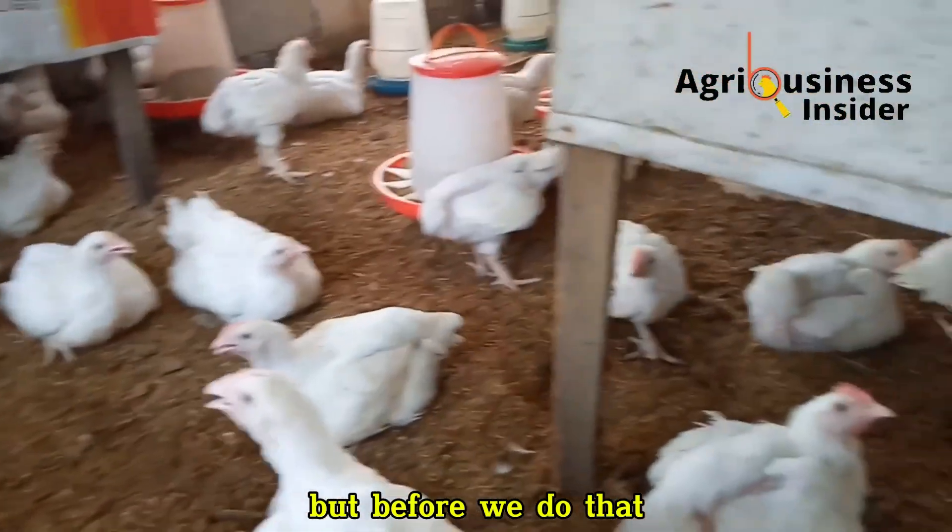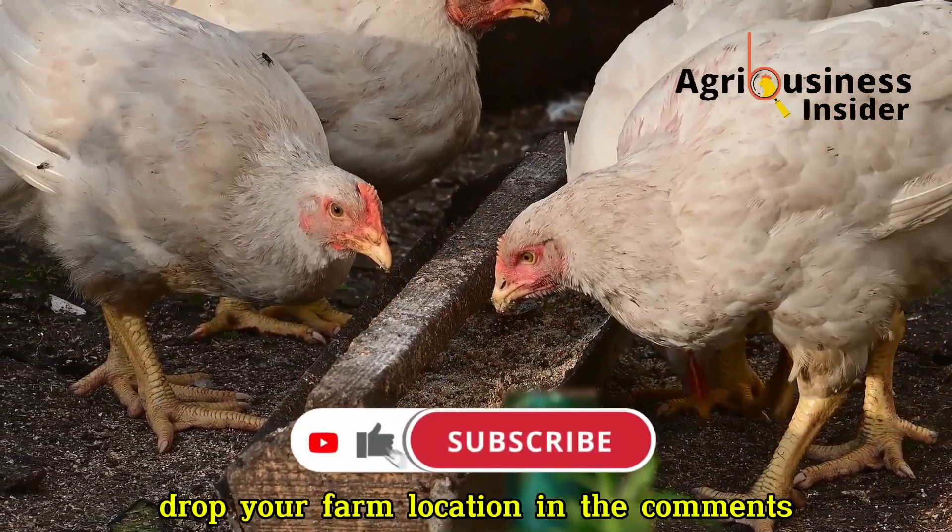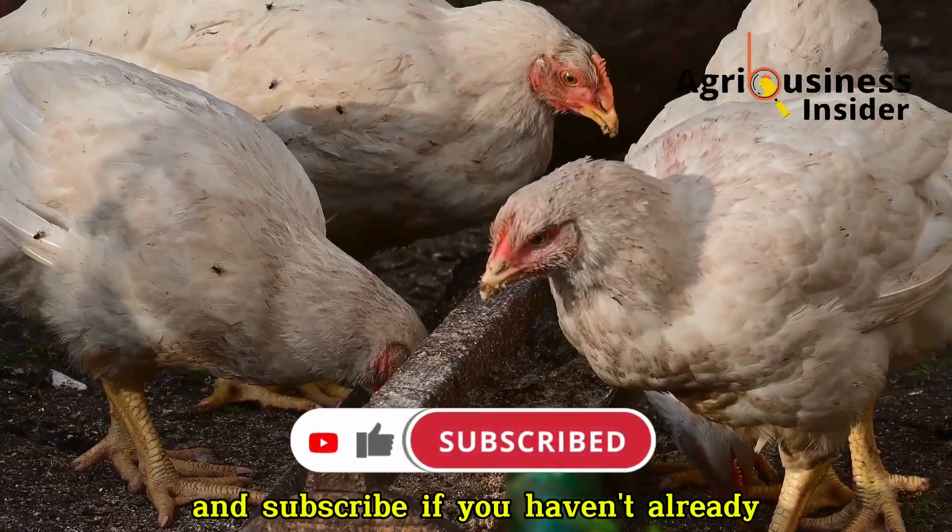If you gain value from our videos, kindly hit that like button, drop your farm location in the comments and subscribe if you haven't already.